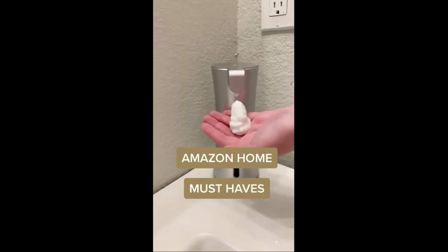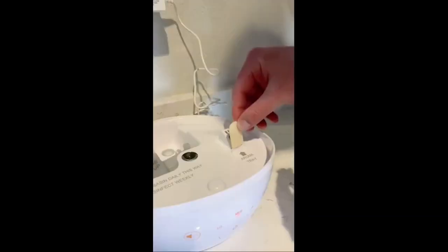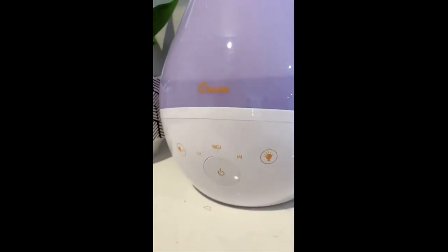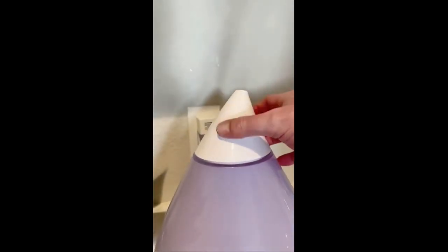Amazon Home Must-Haves. First up is this Crane humidifier — if you live in a dry place you're going to want one of these, especially in the wintertime. They come with soothing vapor pads that are scented, so it's kind of like a diffuser inside of it. It has three different intensity levels — low, medium, and high — so you can have more control over it. The top of it also rotates so you can control which direction it's pointed in.